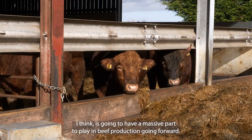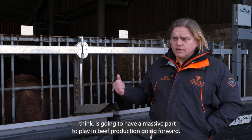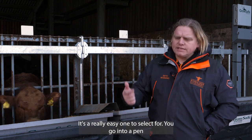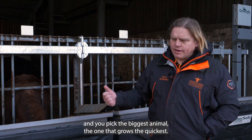Feed efficiency is going to have a massive part to play in beef production going forward. We've been really good at selecting for live weight gain — it's a really easy way to measure and a really easy one to select for. You go into a pen and you pick the biggest animal, the one that grows the quickest. Feed efficiency is a lot harder to do.